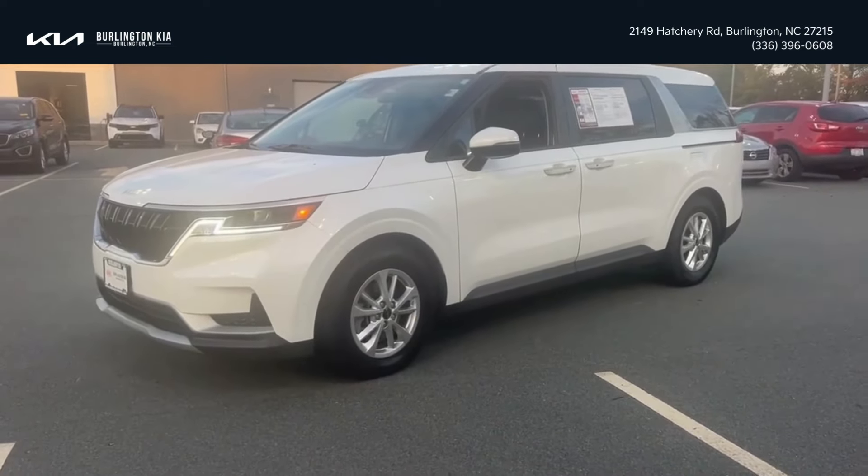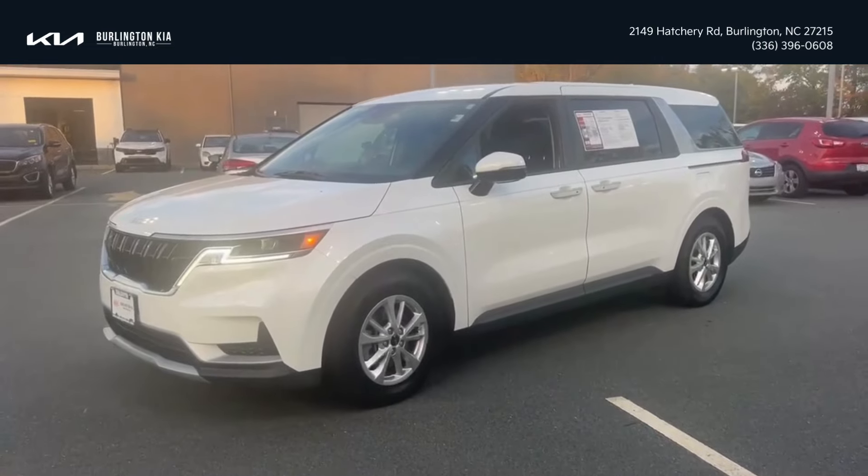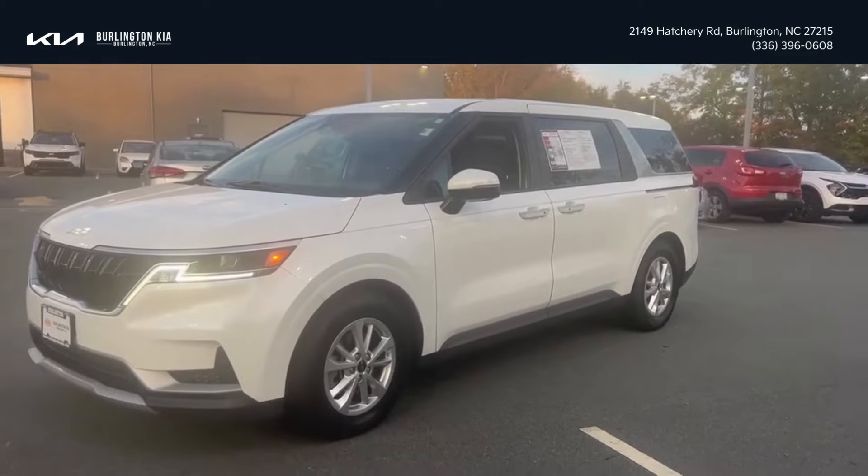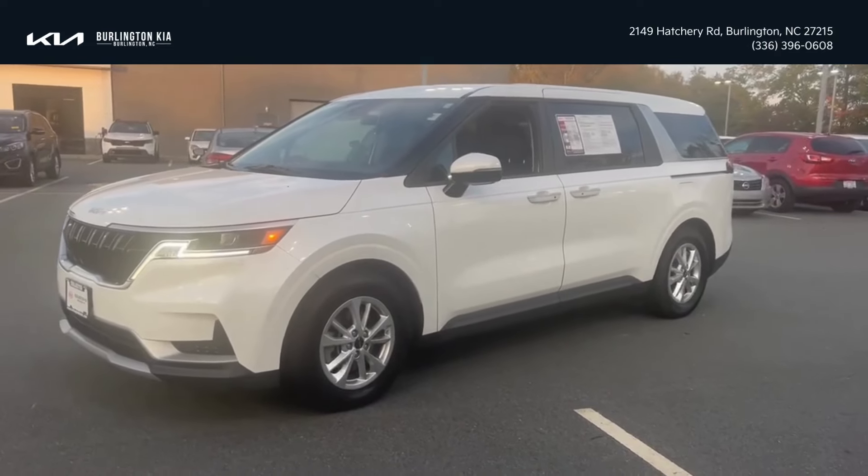Yes, you heard me correctly. It seats 8 people but you can remove your 2nd row seats, still keep your 3rd row, and just have your front 2 seating if you would like to do so.